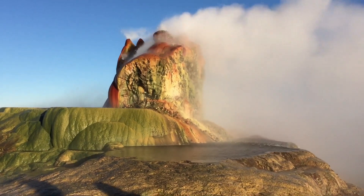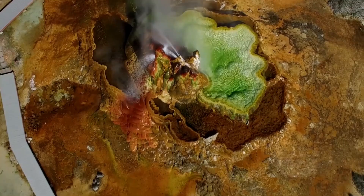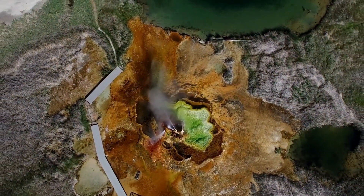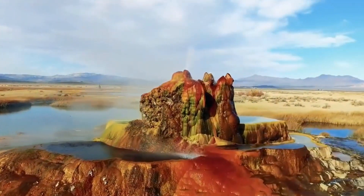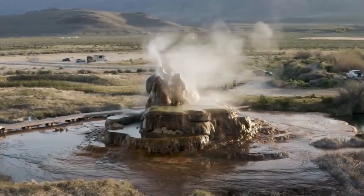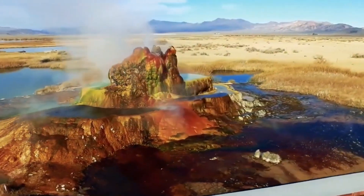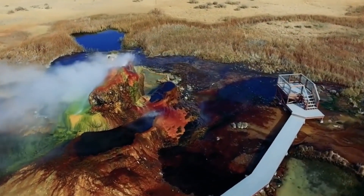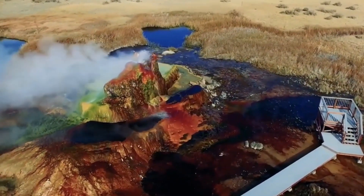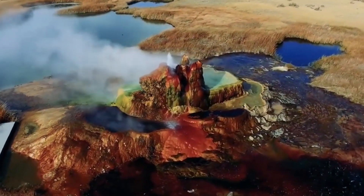The result of this accident is a 12-foot-tall, multicolored mound of minerals and algae that continues to grow and change shape over time. Fly Geyser constantly spews hot water, which is full of dissolved minerals that slowly build up around the spout. These minerals have created the striking cone shape of the geyser, with terraces of mineral deposits spreading out around it like colorful waves, giving the geyser its vivid colors ranging from deep reds and oranges to bright greens and yellows.